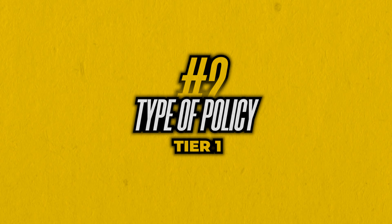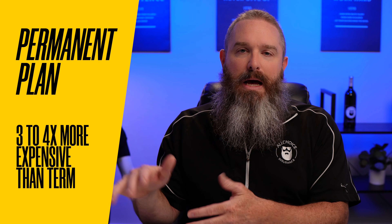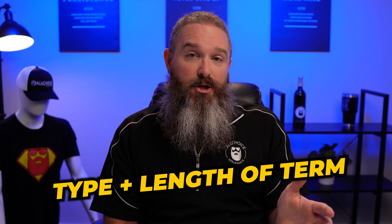Number two is the type of policy that you're going to look at. We've done a video in the past that talks about the difference between a permanent plan and term insurance. Permanent insurance is typically three to four times more expensive from a premium standpoint than your average term policy. But the length of term that you want also plays its part — a 10-year term is going to be cheaper than a 30-year term. So amount of coverage, then policy type.